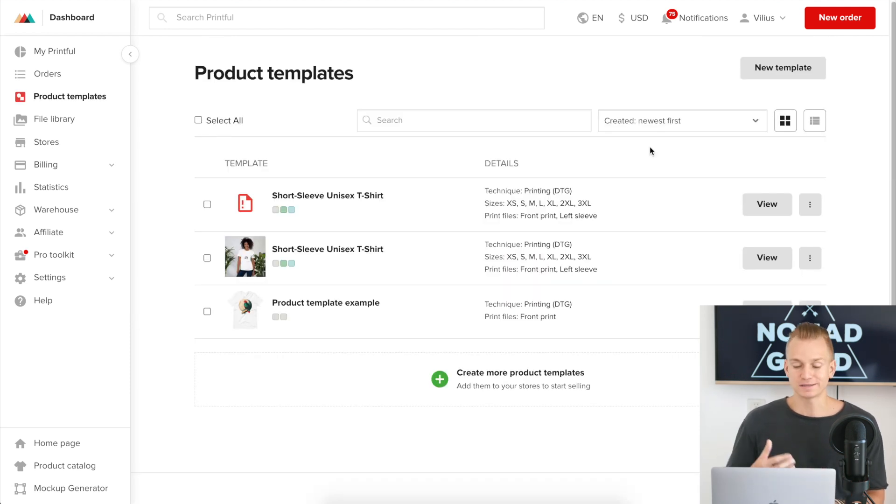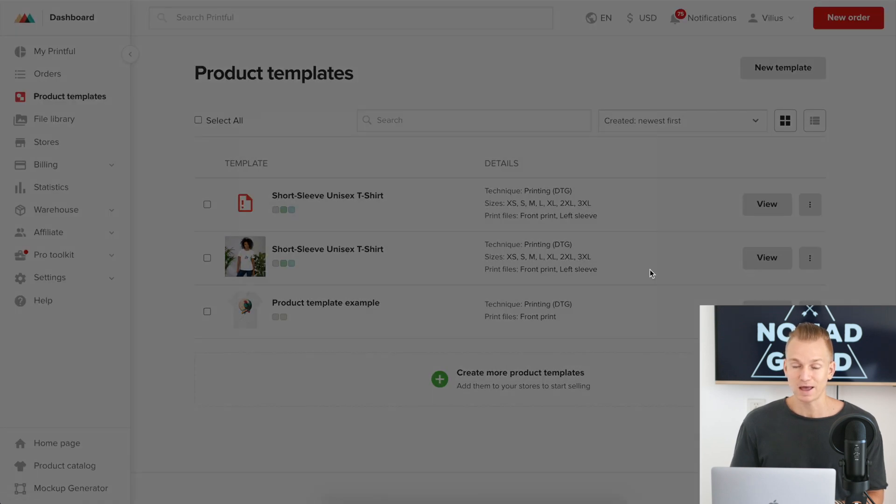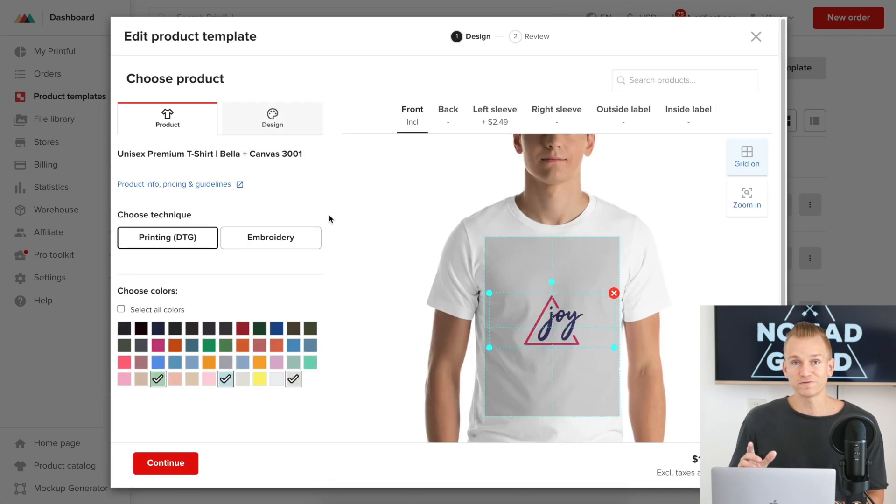When it comes to creating actual products, it's very simple and straightforward. One cool feature is that once you have all your different products set up, you can press the duplicate button. This lets you duplicate a product that's already pre-made with the colors, sizes, and everything already chosen. I personally find this very useful because it saves a lot of time.